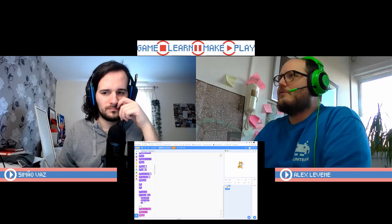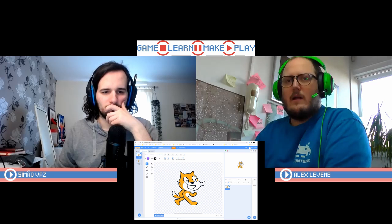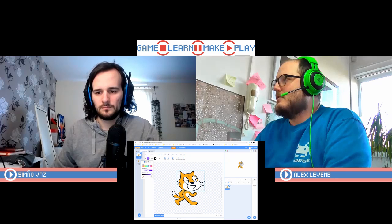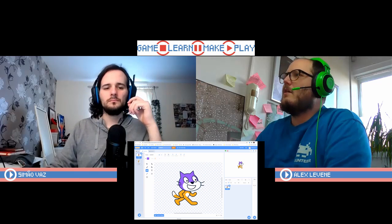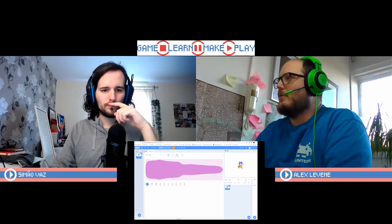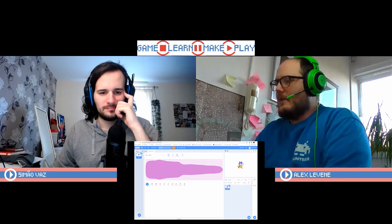Looking at the top three tabs — code, costumes, and sounds. Costumes allows you to make changes to the sprite, like what we made last week, so you can select elements and make changes to change a costume. There's a sounds tab as well which lets you edit sound waves, though they've made them look like fun exciting little bubbles rather than sound waves.